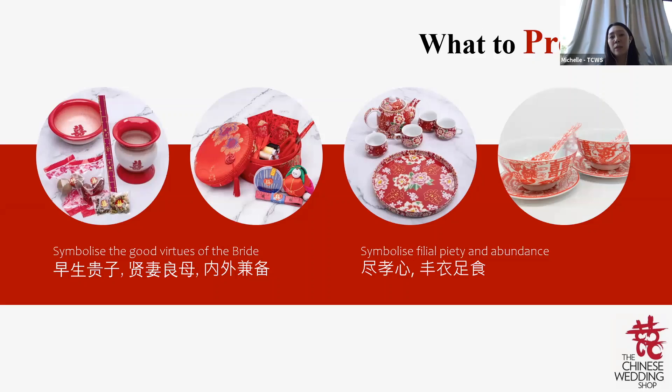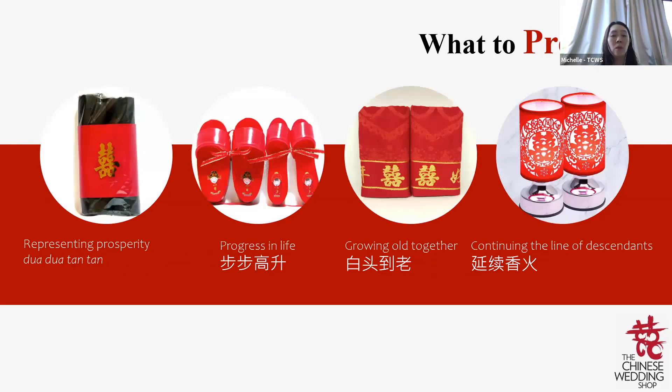After the tea ceremony, these sets are kept by the couple, representing that their children will also be filial to them in the future. The pair of lamps represents abundance. Traditionally, there were also wooden clogs to be worn by the couple the night before the wedding, representing 步步高升. Nowadays, miniatures are displayed in the room because we don't live in kampongs anymore — it's not appropriate to stomp around in the middle of the night in clogs in a flat.